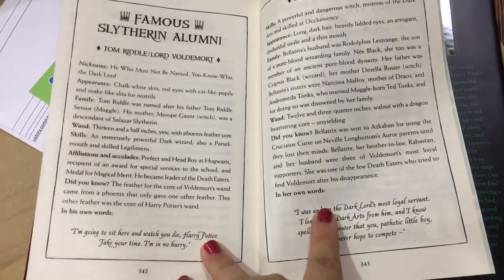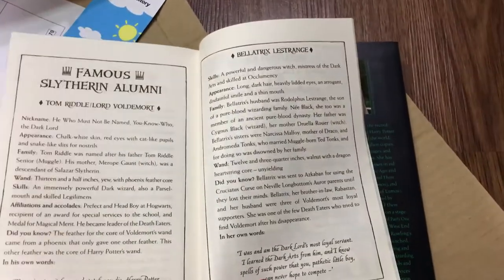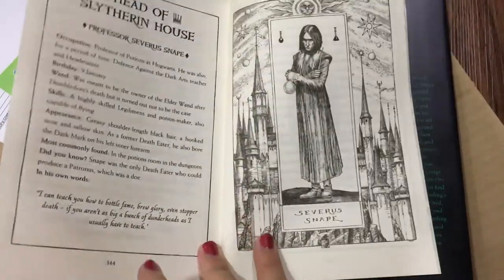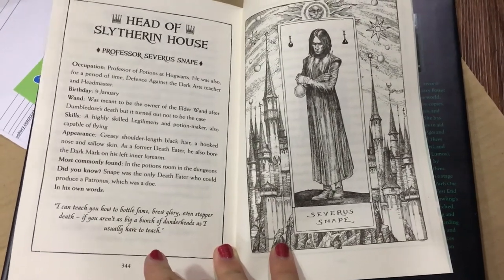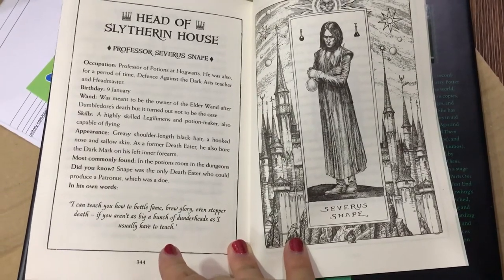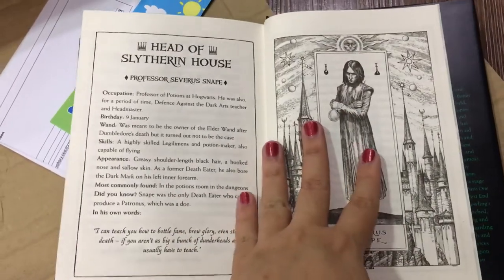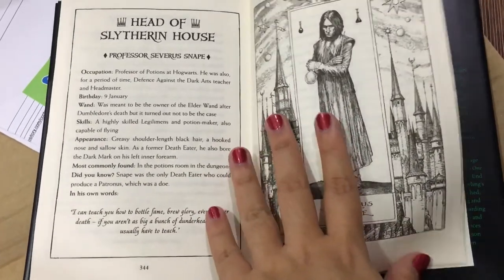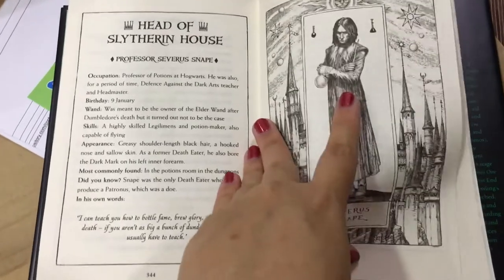The memorable students section has to be Draco Malfoy — the ferret. Then we have alumni: Lord Voldemort saying 'I'm going to sit here and watch you die, Harry Potter. Take your time, I'm in no hurry' — so sassy. Then Bellatrix, who I don't really like. Then Snape with his own little portrait, and this quote I love: 'I can teach you how to bewitch the mind, ensnare the senses, even put a stopper in death, if you aren't as big a bunch of dunderheads as I usually have to teach.' I relate with him so much more now that I'm older.